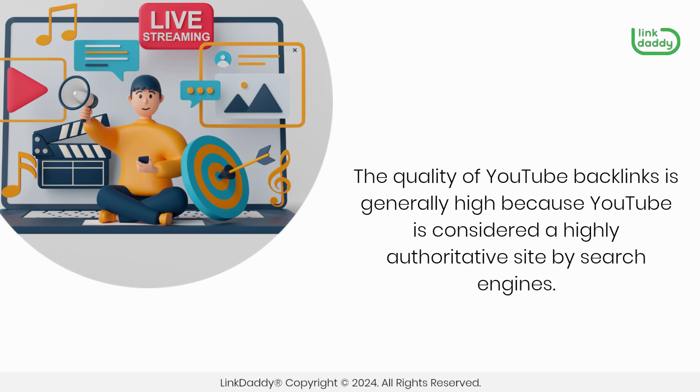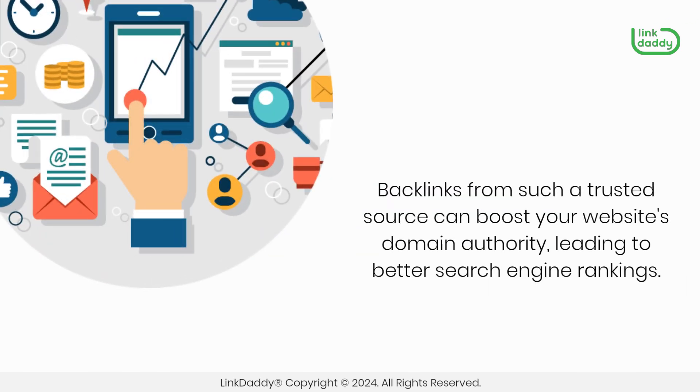The quality of YouTube backlinks is generally high because YouTube is considered a highly authoritative site by search engines. Backlinks from such a trusted source can boost your website's domain authority, leading to better search engine rankings.